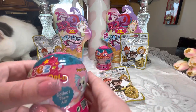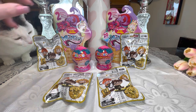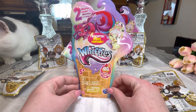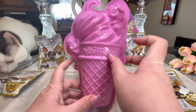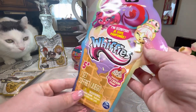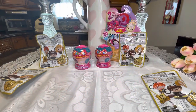Let's open up the Whiffies first. This is a really big package — it can barely fit in the camera frame. It says two Whiffies inside, they're scented, and they're from the Whiffies Ice Cream Shop. The packaging has a purpley-pink cone with two little characters. It says 22 to collect — so there's a checklist inside. I've never seen these before; if you're collecting them, please let me know in the comments.